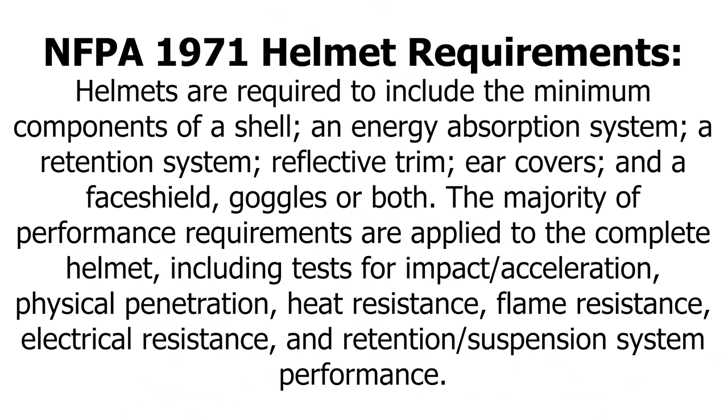I looked up the NFPA 1971 2018 regulations. Every helmet must have an outer shell, an energy-absorbing system, a retention system, reflective trim, ear coverings, and a face shield and/or goggles. The major performance requirements include: acceleration impact resistance, physical penetration resistance, heat resistance, flame resistance, and electrical resistance — all the things we saw in the listing. The only thing I can see right now that it doesn't have is the reflective trim.